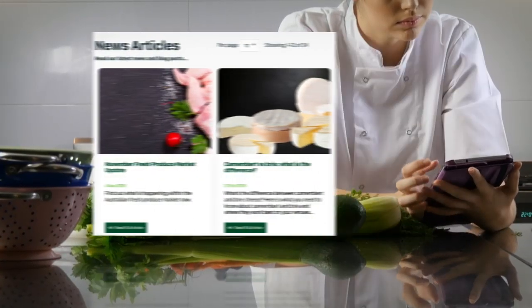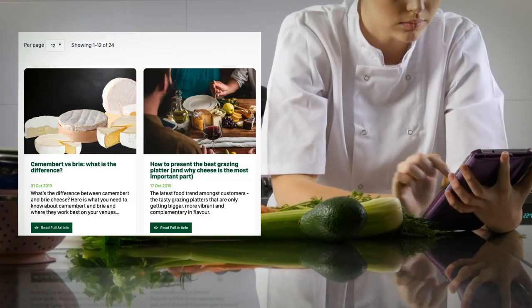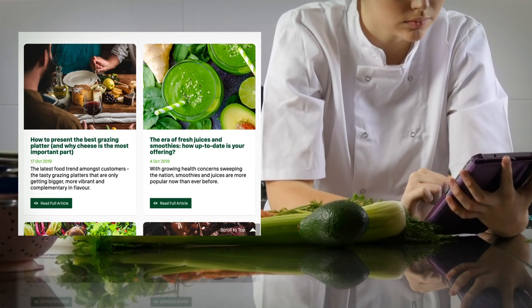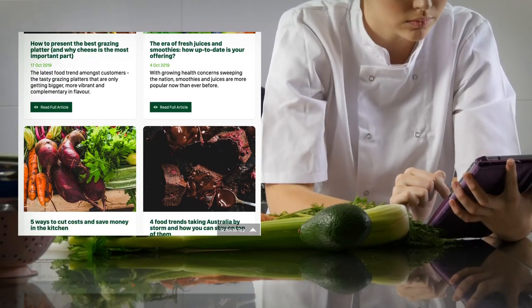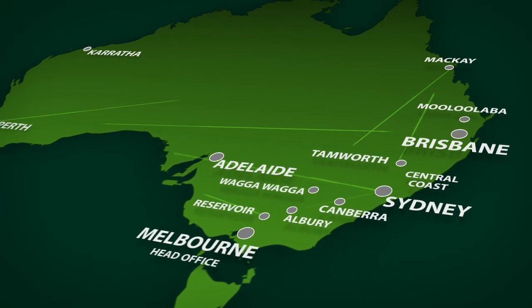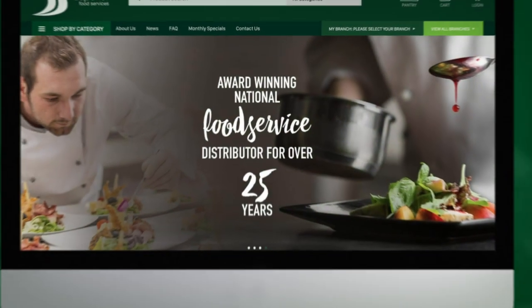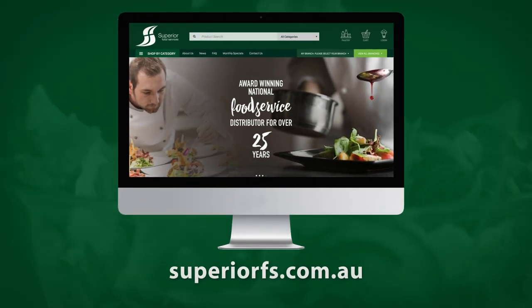Want to stay up to date with what's happening in the industry while you await your order to arrive? We have the latest hospitality news and inspiration in one place for those wanting to stay ahead of the curve. With our nationwide distribution network now only a mouse click away, check out the new Superior Food Services site and streamline your ordering experience today.